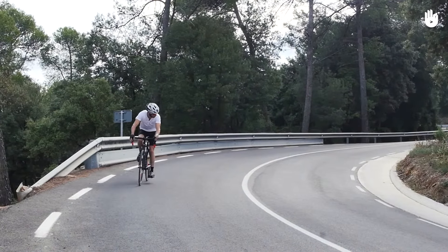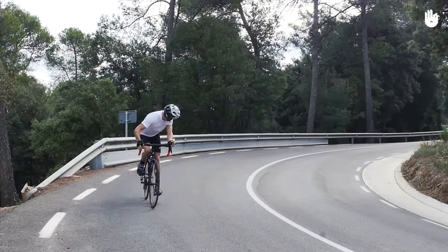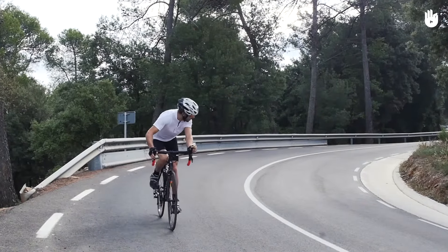It's safer to refuel on wide, flat stretches where there are fewer other cyclists around you. Look behind before you grab something to eat or drink.